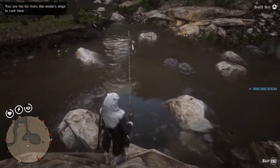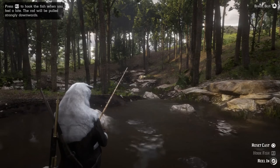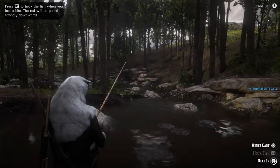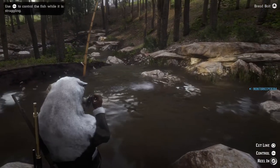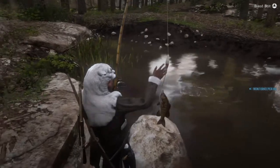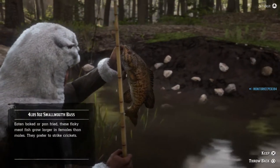Not too far from the water's edge. First cast of the day — I see a lot of redfin pickerel. We might have a bass on here actually. Yeah, we got a smallmouth bass! So we used bread bait for this place.